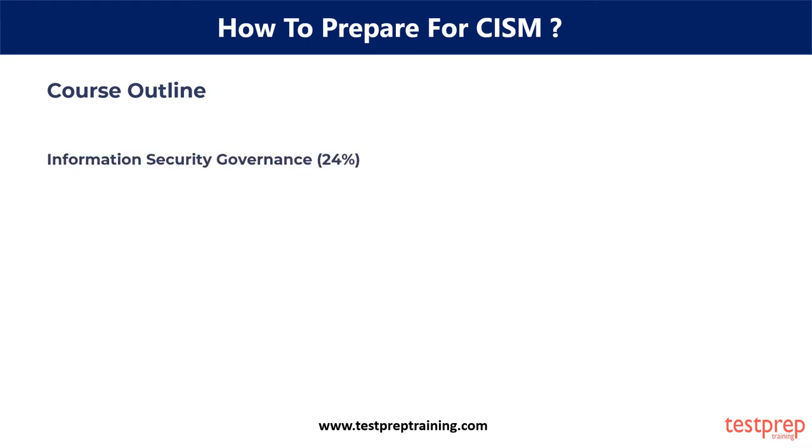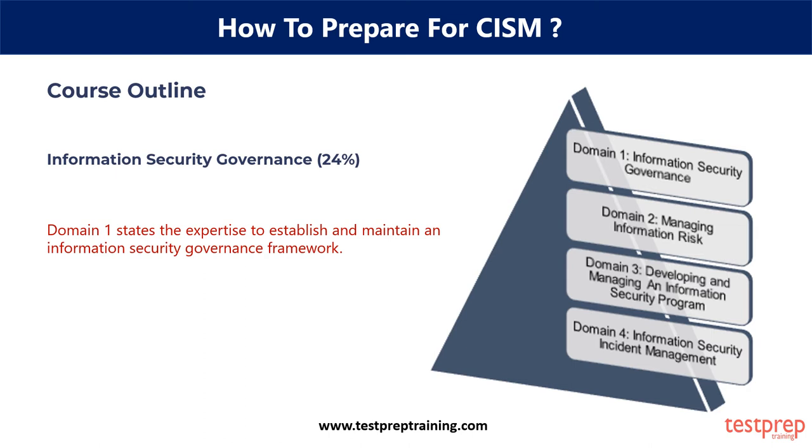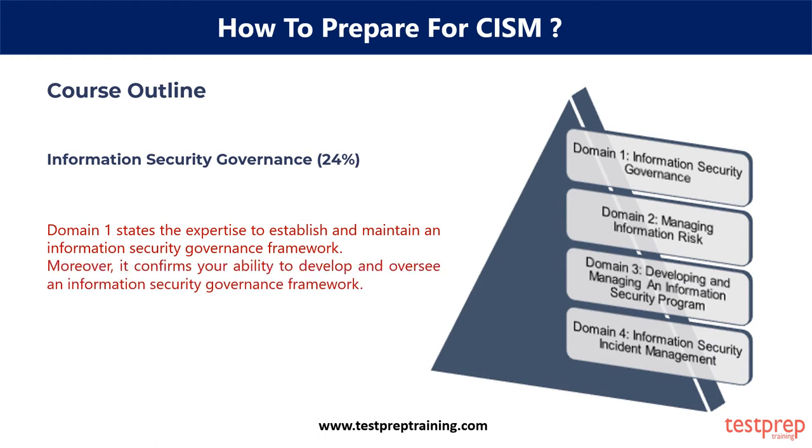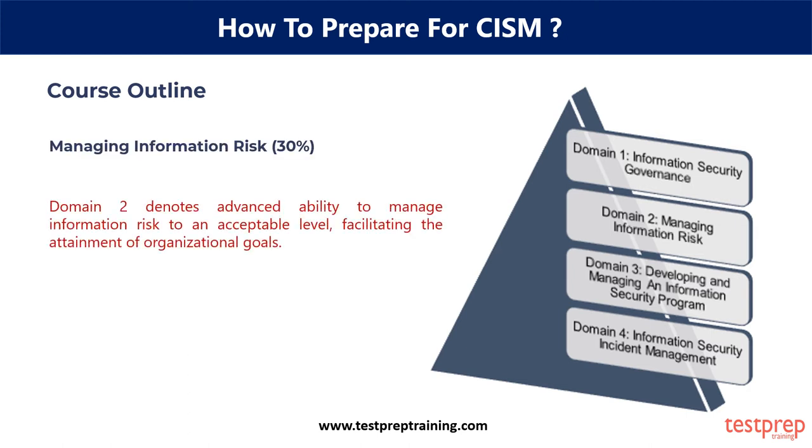Course Outline — Information Security Governance, 24%. Domain 1 states the expertise to establish and maintain an information security governance framework. Moreover, it confirms your ability to develop and oversee an information security governance framework. Managing Information Risk, 30%. Domain 2 denotes advanced ability to manage information risk to an acceptable level, facilitating the attainment of organizational goals.